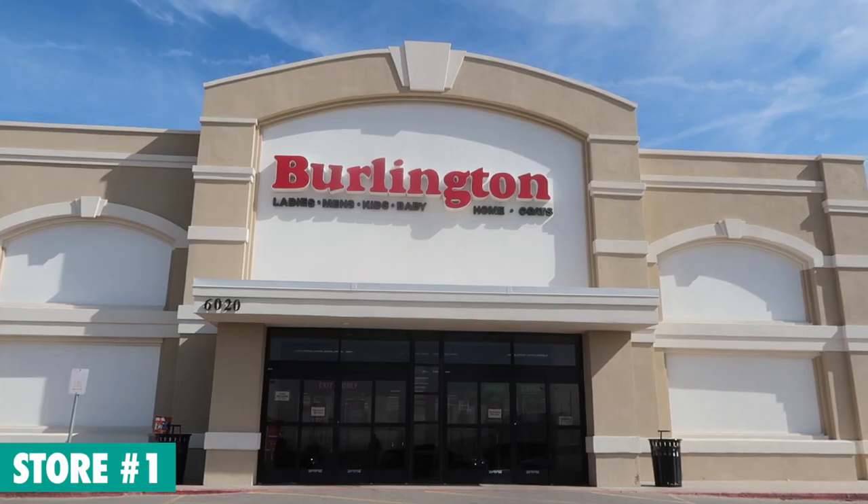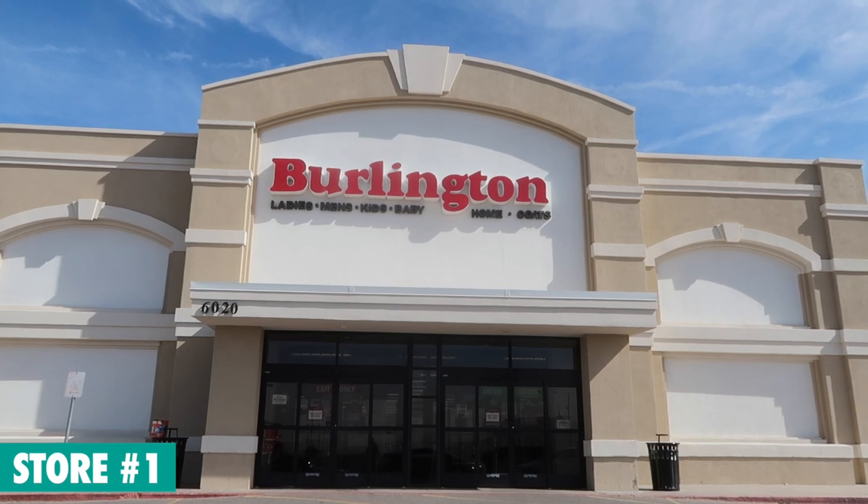What's up guys, how long has it been since we've done a Burlington video? We got to go out there, we got to see what they got. Here I am, first store, west side store, let's go.